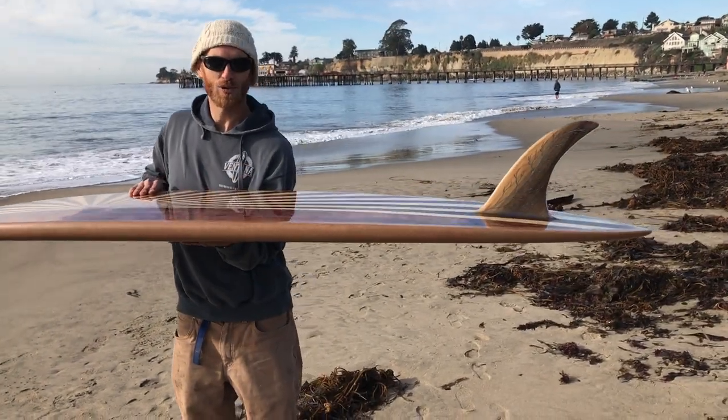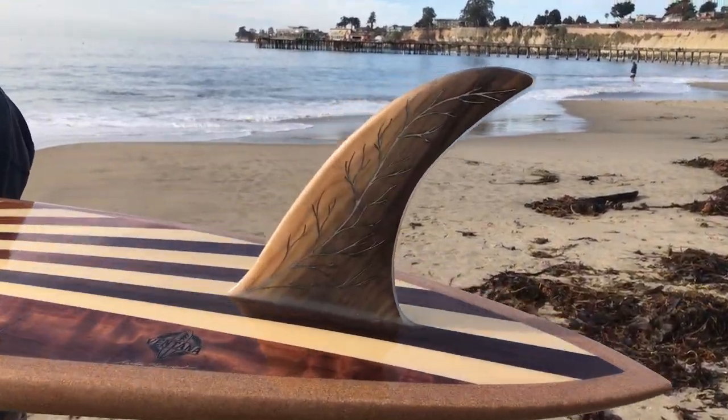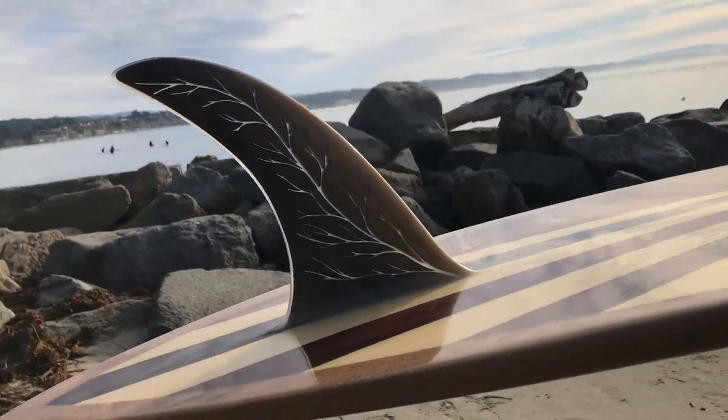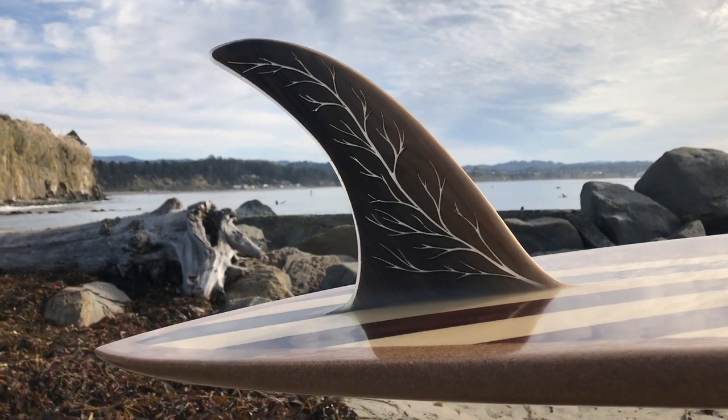Finally, a nice beautiful single fin with the roots cut out, translucent fill — and that's also Douglas fir from the Western Flyer, the boat John Steinbeck took through the Sea of Cortez.